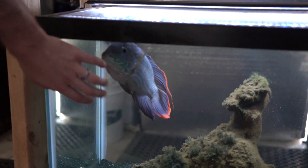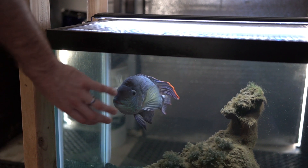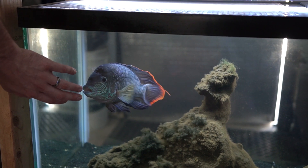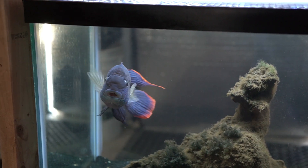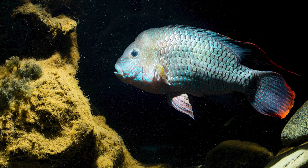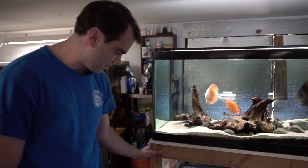Below them we have the green terror. I have other tanks with large South American cichlids, but he does not get along with them. I like to say this is his fish room — we're in his space right now. That's why he's coming up and attacking the glass.